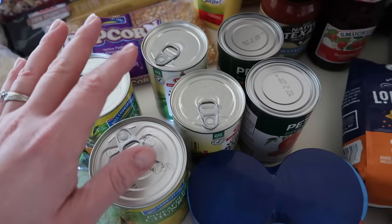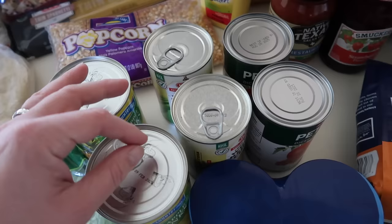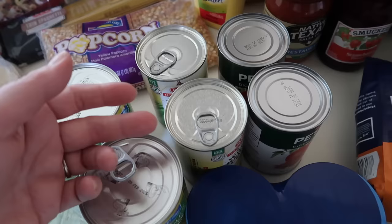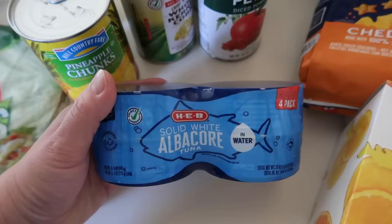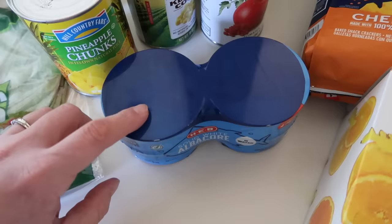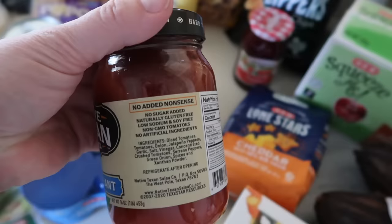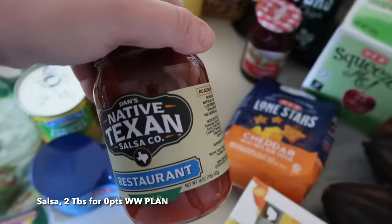You have room to add toppings if you want, like sour cream — or for a zero point option, plain nonfat Greek yogurt is a great sour cream substitute — and even some shredded cheese. I picked up some solid white albacore tuna in water, a great lean protein. I'll make tuna salad or sometimes use this in a pasta salad. Some salsa — check your ingredient label, but as long as there's no sugar added, salsa is typically a great zero point condiment.